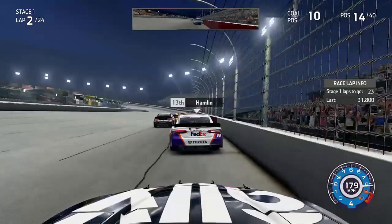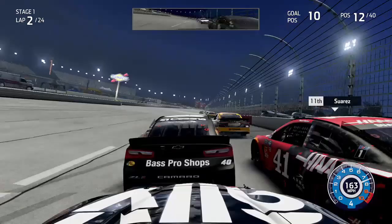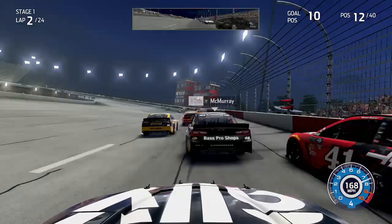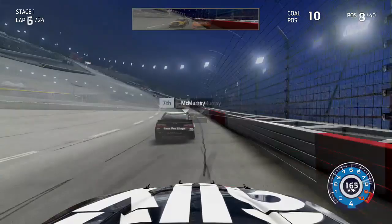Coming through to complete the first lap, we go down towards Turn 1 behind Hamlin, looking to the inside through the first corner. Now looking inside of Kurt Busch behind McMurray and Suarez — the two drivers battling for that last playoff spot. We continue moving forwards on lap three, looking to the inside of Ryan Newman and moving up into the top 10. On lap 6 exiting Turn 2, we get into the wall and damage the right side of the car — a little setback.